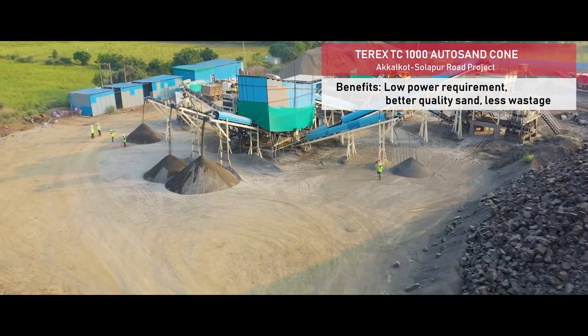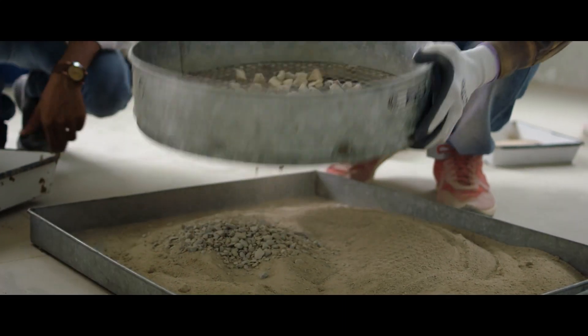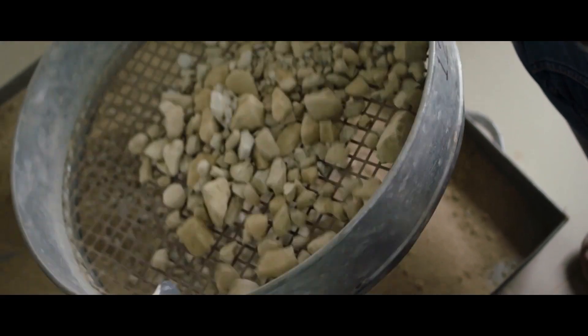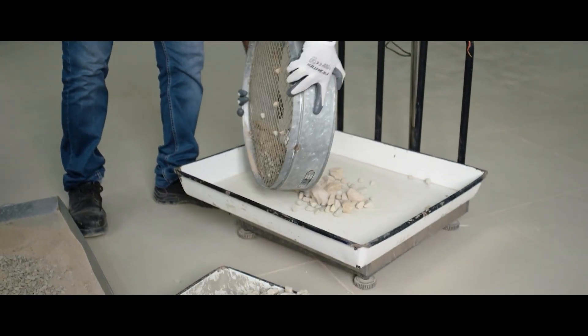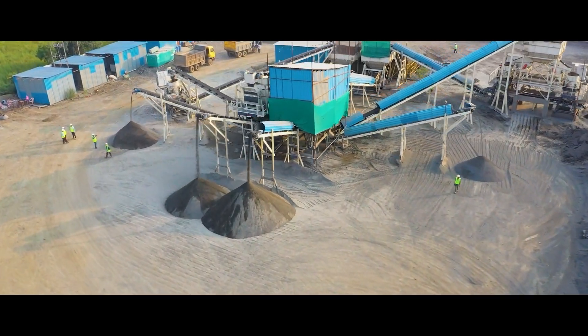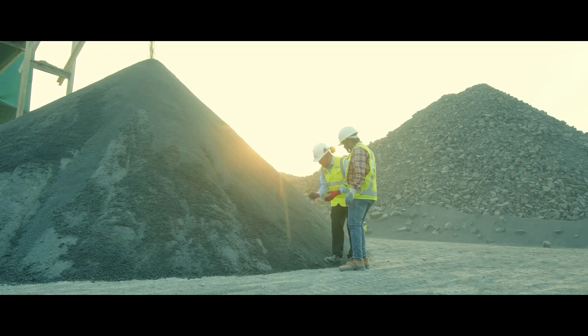Normally all impact crushers generate lots of ultrafines, that is minus 150 micron or minus 75 micron product. In the case of auto sand, the percentage of ultrafines is less. The outcome of this is when you wash the sand, you generate less amount of sludge and get a good quality of sand with a lesser amount of water.